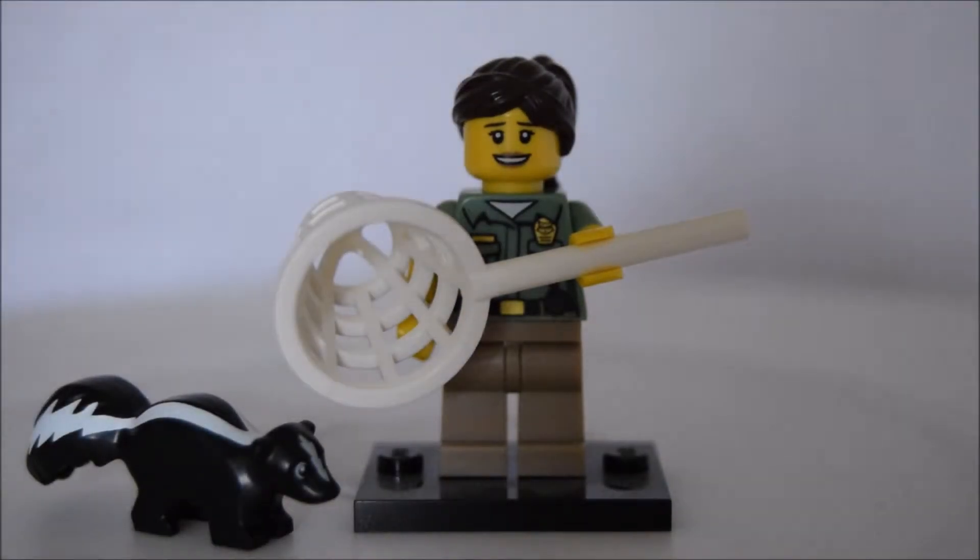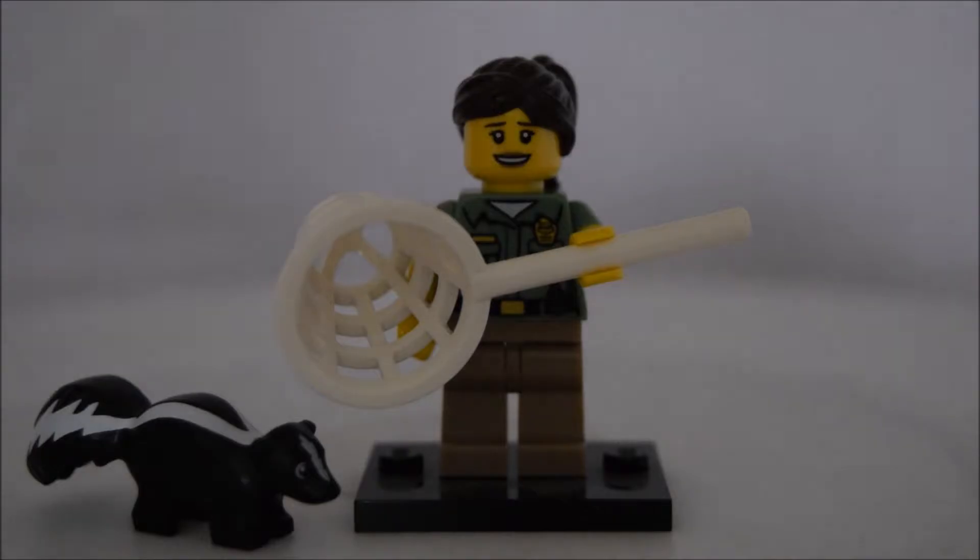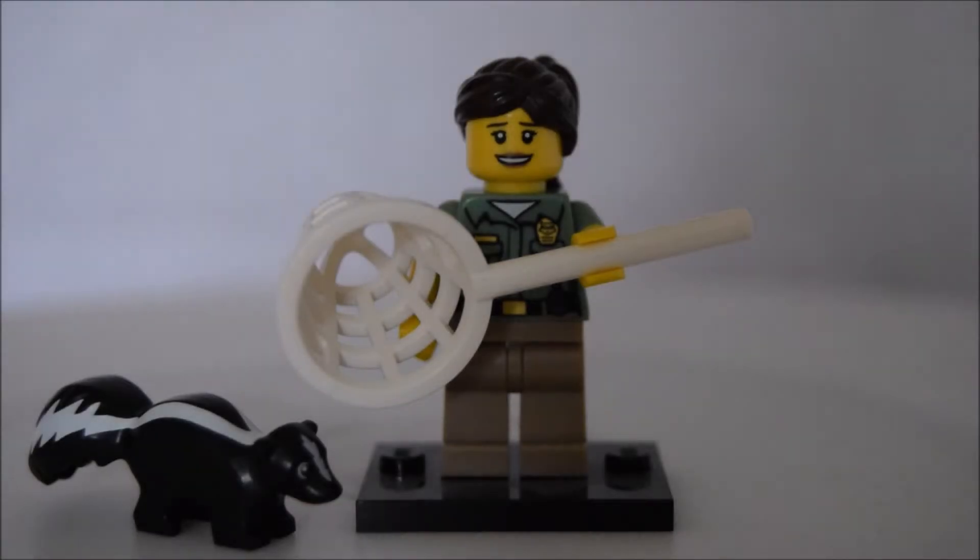We're going to start at number five with the Skunk Catcher, or Animal Catcher. I absolutely love this minifigure. I really like that hair piece with the hair up in a bun — it's a really nice piece that can be used for so many custom minifigures. You've got a cool print on the shirt, and it comes with a net and the skunk. I love when minifigures come with two accessories. It's from Series 15, which is definitely my favourite minifigure series.